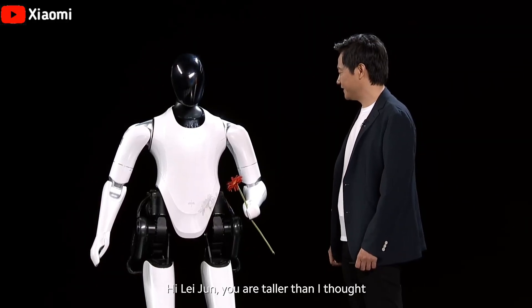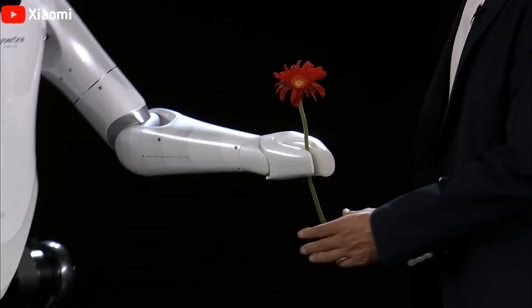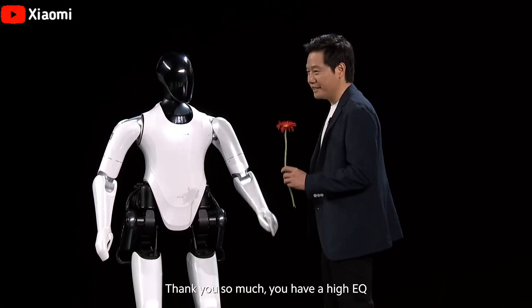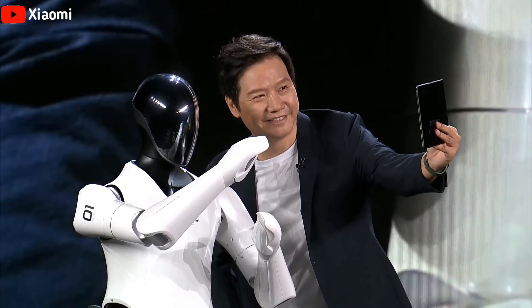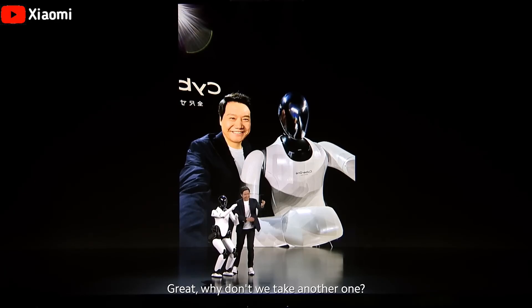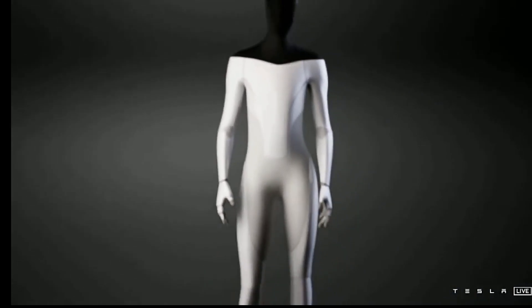Xiaomi CEO Lei Jun introduced the robot to the audience at the launch event. Jun was presented with flowers by the CyberOne robot on stage. The robot also performed a few moves, chatted with Jun, and posed for a selfie with him. Following this launch, many people saw CyberOne as a rival to Tesla's Optimus robot.